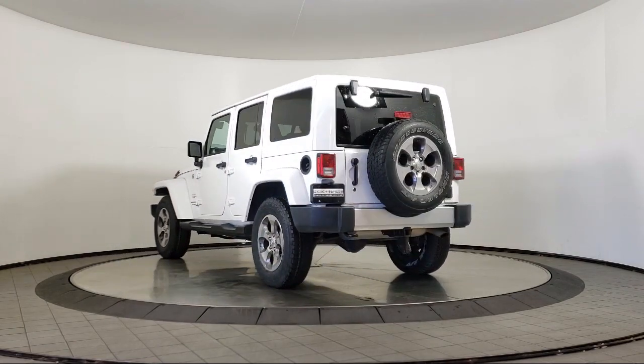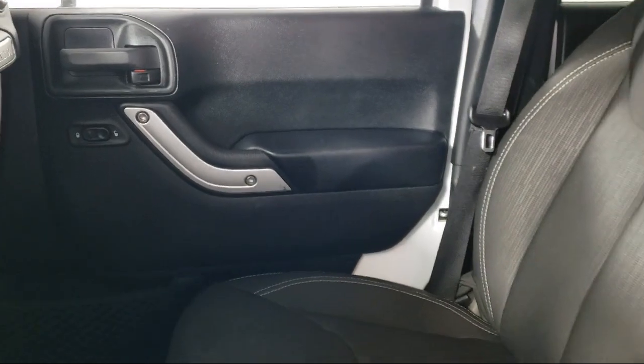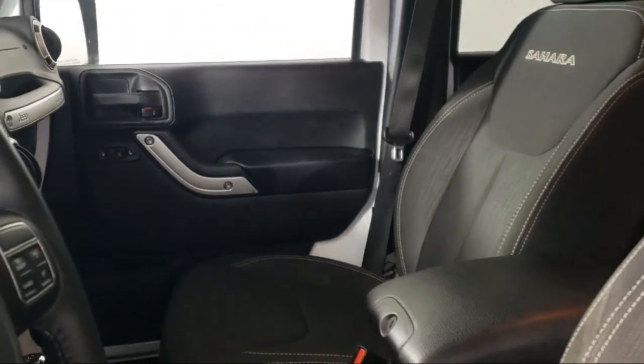It also features an integrated rollover protection system, a Sunrider soft top, a split fold-down rear seat, and has less than 55,000 miles on the odometer.